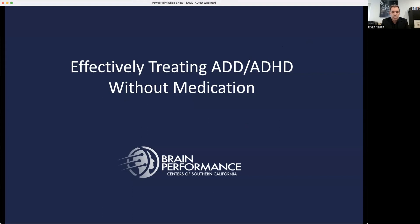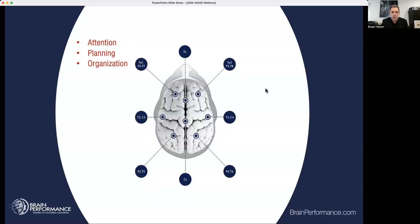Hi, I'm Brian Hickson, Neuroscience Director for the Brain Performance Center, and today we're going to talk about treating ADD and ADHD without medication. We have people joining right now, but we're going to go ahead and get started. This will be recorded and available on our website. One of the big things we've got to talk about when we talk about ADD and ADHD is that the problem with that diagnosis is it's very vague.